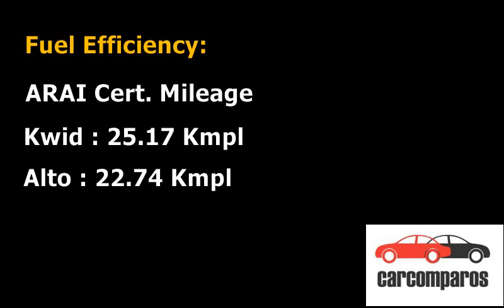However, in our fuel efficiency tests, both cars returned identical fuel efficiency.